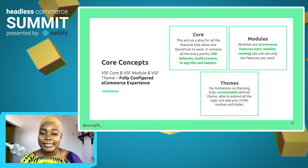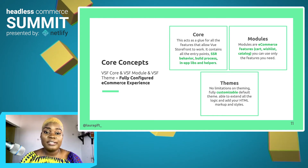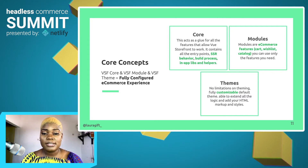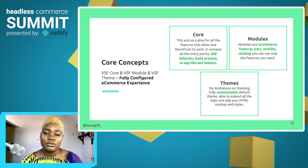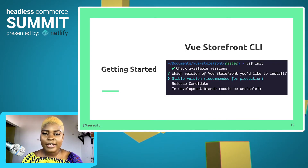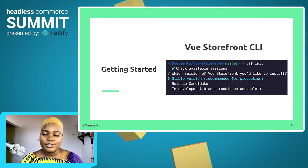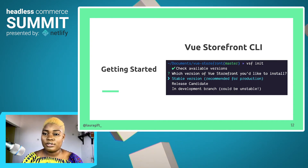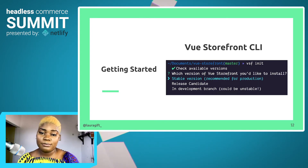And then lastly, themes. You can theme and customize your storefronts to fit your brand, so there is no limitation on theming — it is fully customizable. There are currently two themes: the default theme and the Capybara theme. You can decide to use those or build out your own or extend them to fit your brand. You can get started by using the Vue Storefront CLI. The CLI is available for installation and you would start by cloning the repo on GitHub and then running the Vue Storefront initialize command, which will help you scaffold a new project.